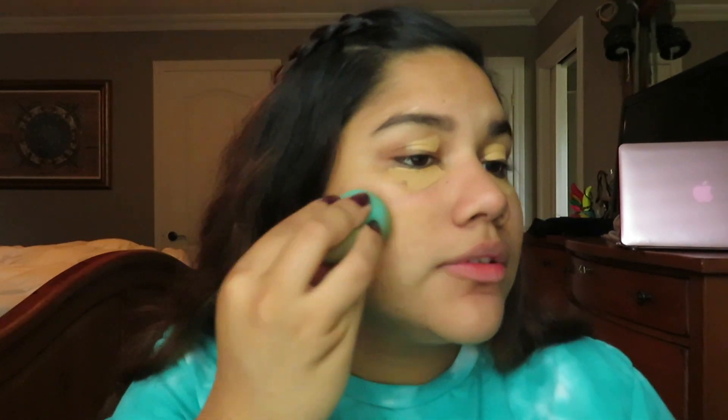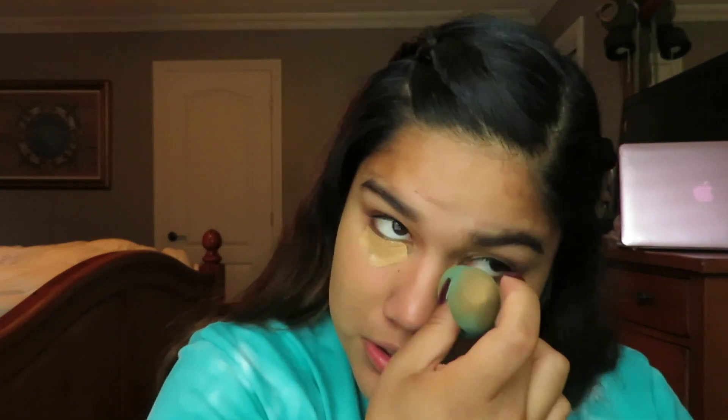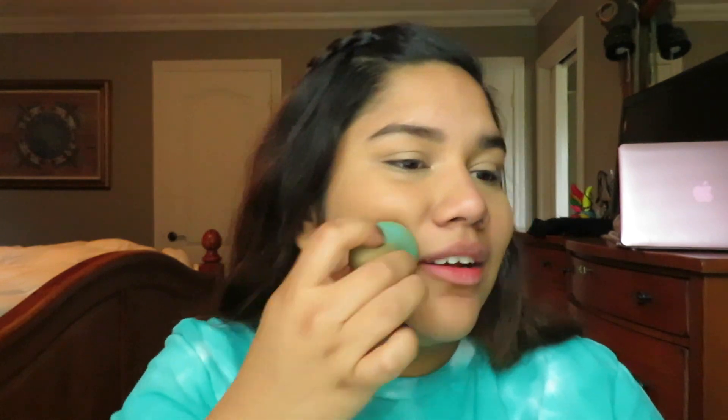Lately I've been using a lot of foundation and I feel like my skin has been acting up because of it. I'm taking my beauty blender — it's really dirty — and blending everything out. During the summer I like to just wear concealer instead of foundation because I hate the feeling of foundation melting on my face. This is super quick and easy, and you blend it out until it looks even with your skin.